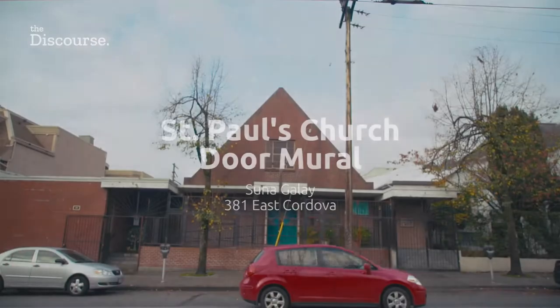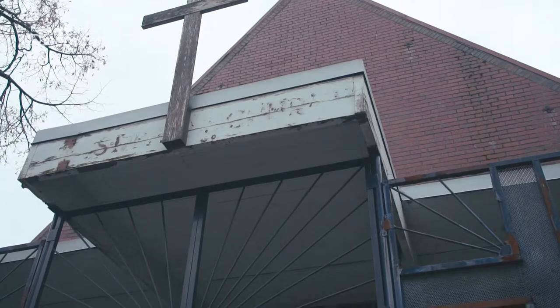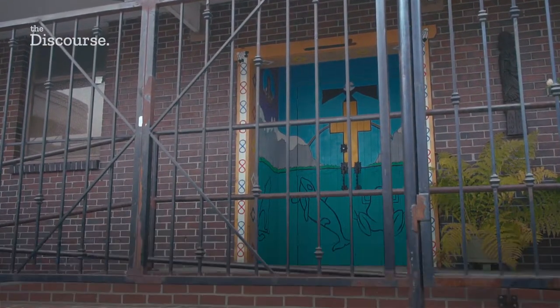Our first piece can be found on the doors of St. Paul's Church in East Vancouver. Painted by local artist Suna Gale, it joins Catholic and Indigenous Northwest Coast symbols.